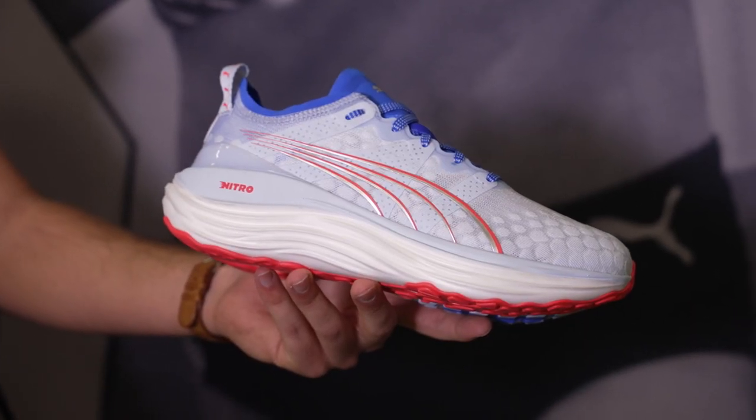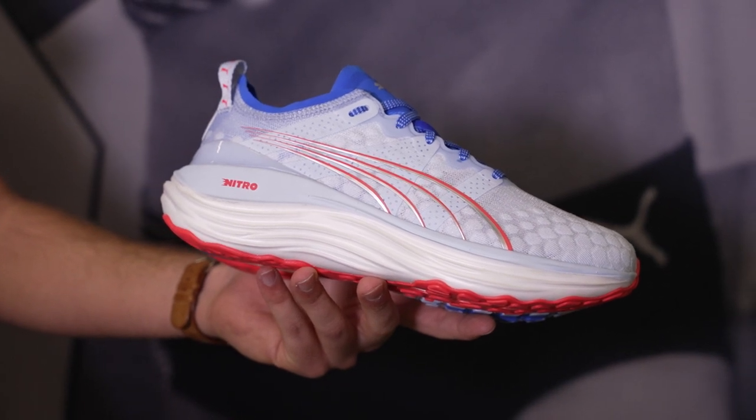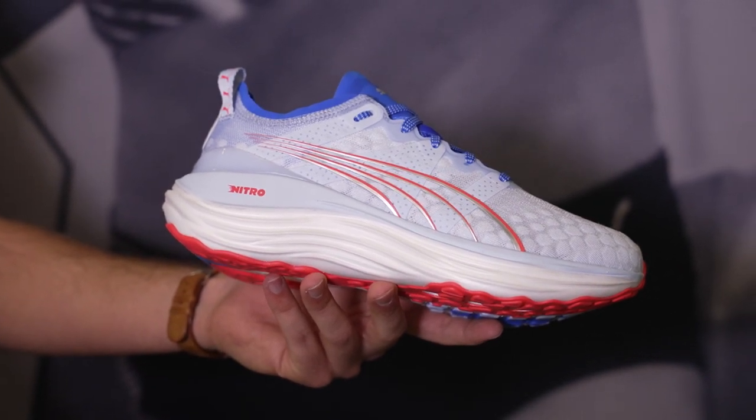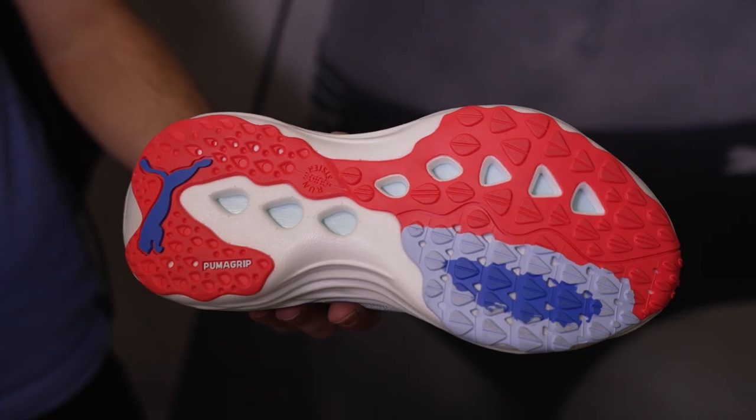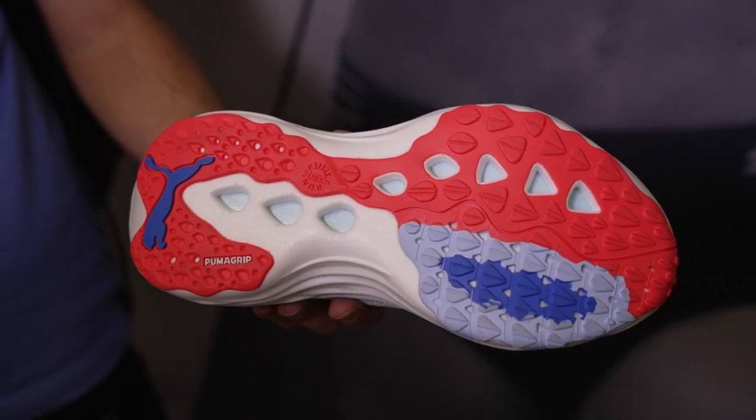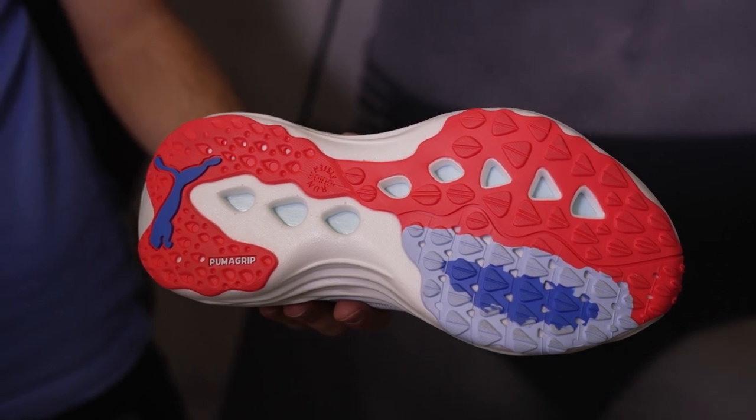Shoe number two is an interesting one — it's from Puma: the Forever Run Nitro. I'm picking this one because it's a daily trainer with some light stability features, and of course that Nitro nitrogen-infused TPE foam that's bouncy with great energy return and a very different feel. The Forever Run will be that daily trainer everyone can wear, from stability runners to neutral runners looking for extra guidance in recovery runs. Puma has gone all-in on the Nitro route across their full line, and for good reason — it works, for both daily training and racing.